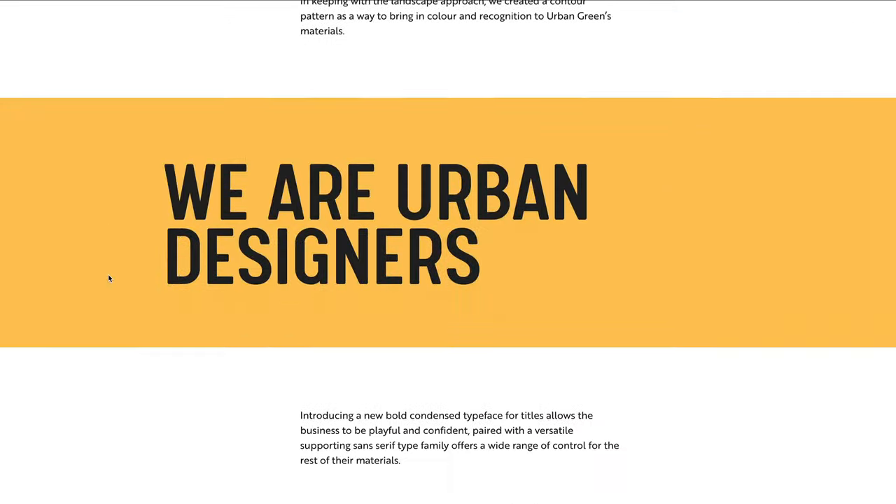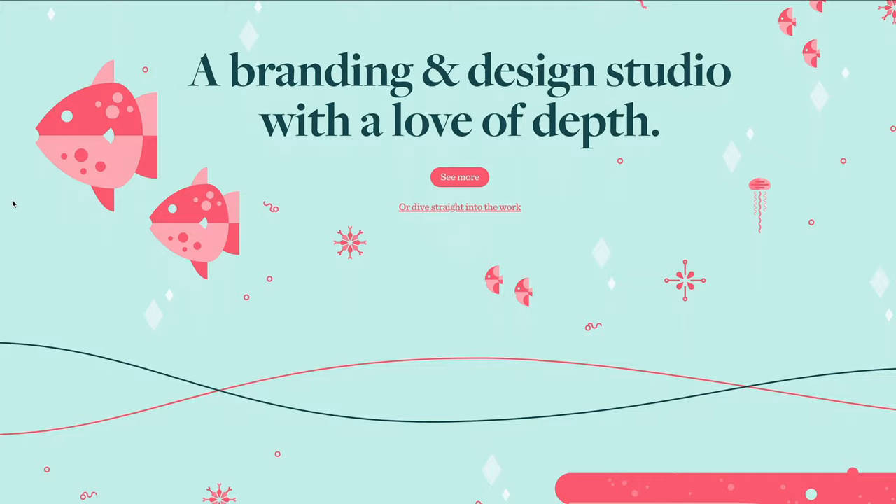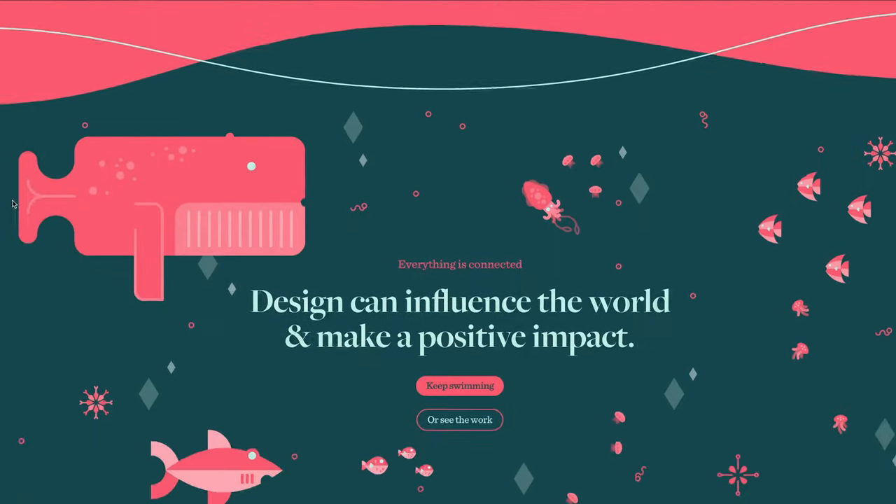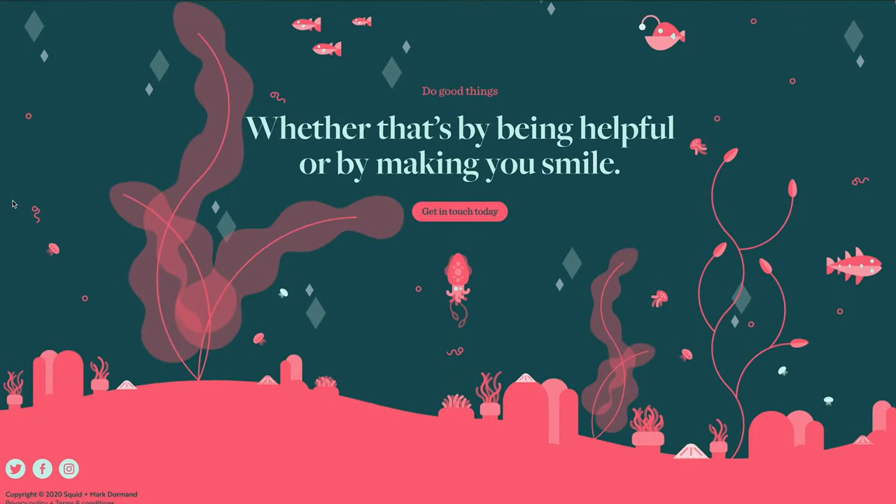Thanks Mark. If people want to find out more about you, how can they get in touch? My brand is studiosquid.co.uk and you can find me on all social media as Studio Squid — that's where you can see my latest work, including what I've done with my own personal brand during lockdown, where I went fairly all-in on the colors.